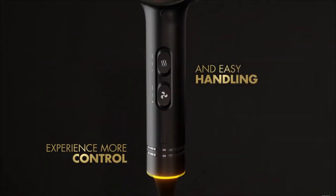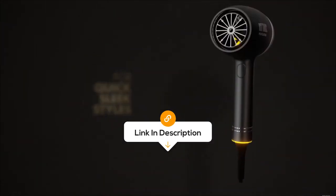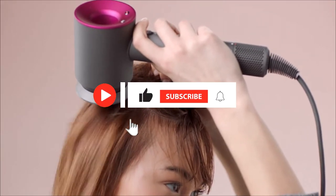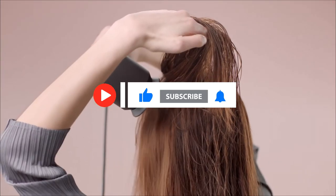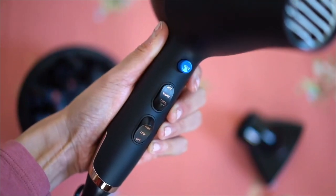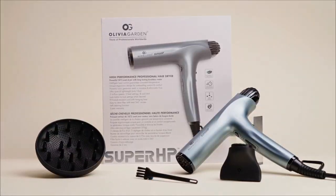As mentioned earlier, you can find the best prices for each of the hair dryers in the description, so you don't have to spend your time searching for them yourself. If you enjoyed the insights, hit like, subscribe, and tap the bell for more videos. Thanks for joining us today, and until next time, stay connected and stay tuned for more tech insights.